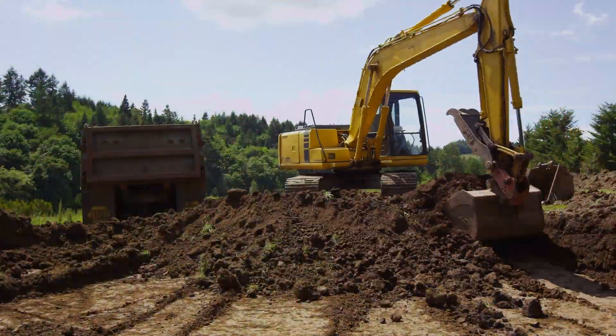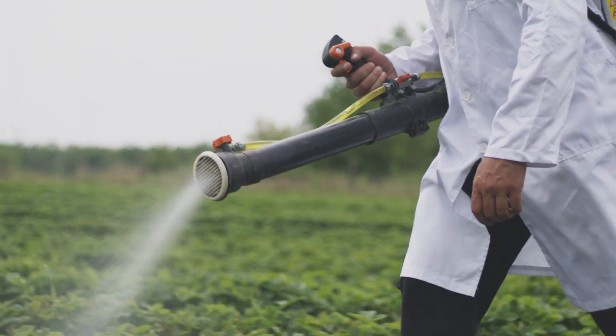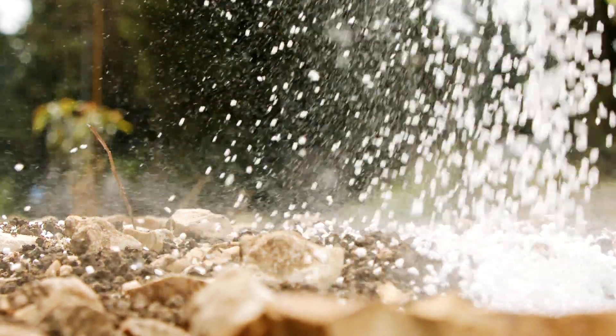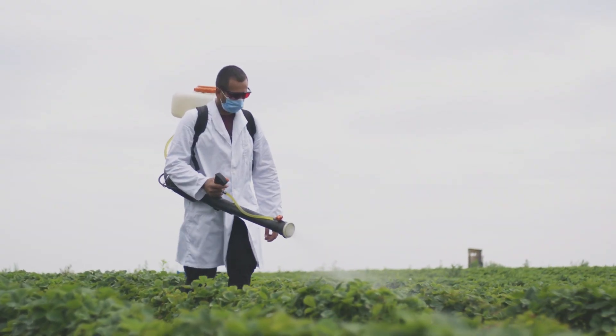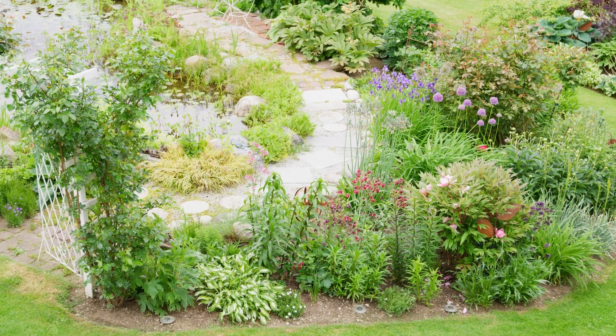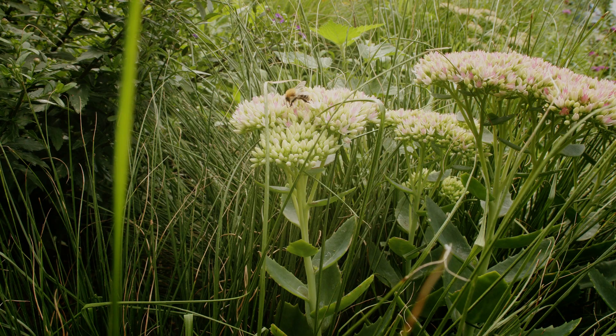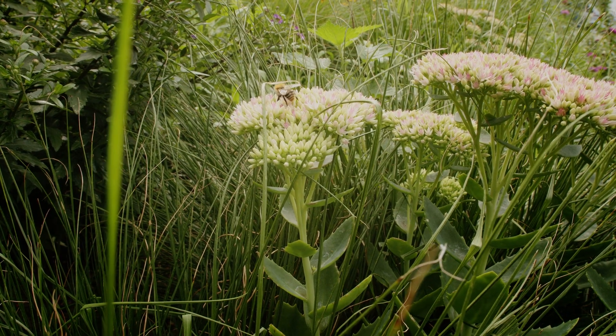In Ontario, Canada, habitat loss, pesticides, and urbanization have led to a loss of important habitats and ecosystems for pollinators. In this episode, we explore how the creation of specific pollinator gardens is aiming to provide habitat for these crucial species. Stay tuned!